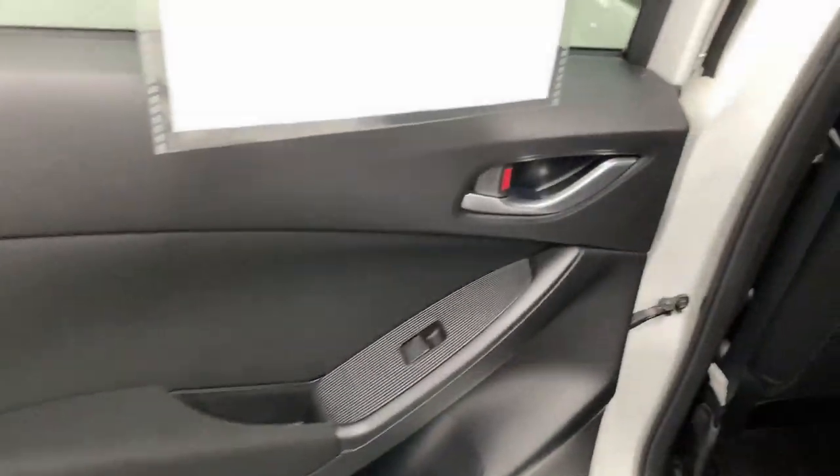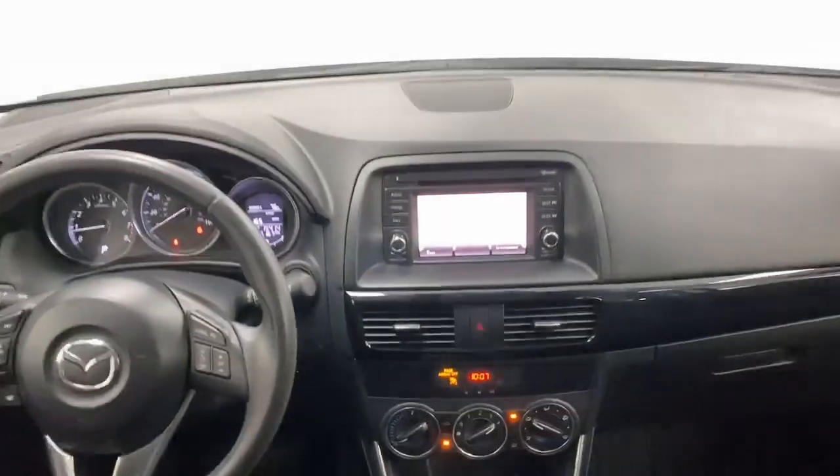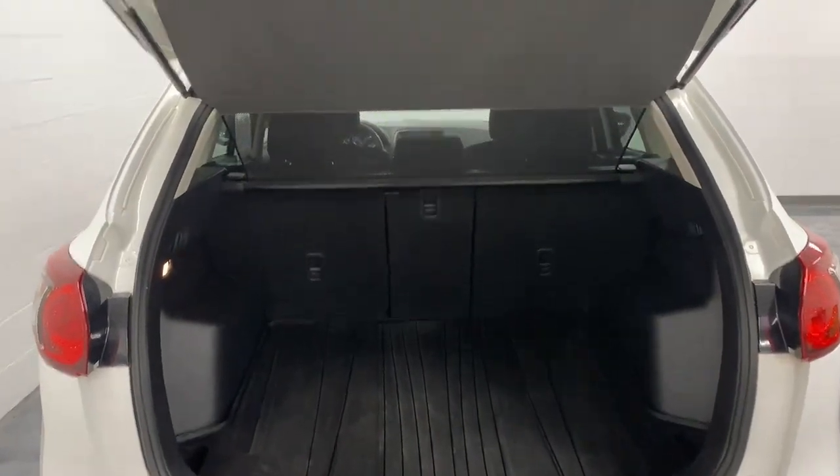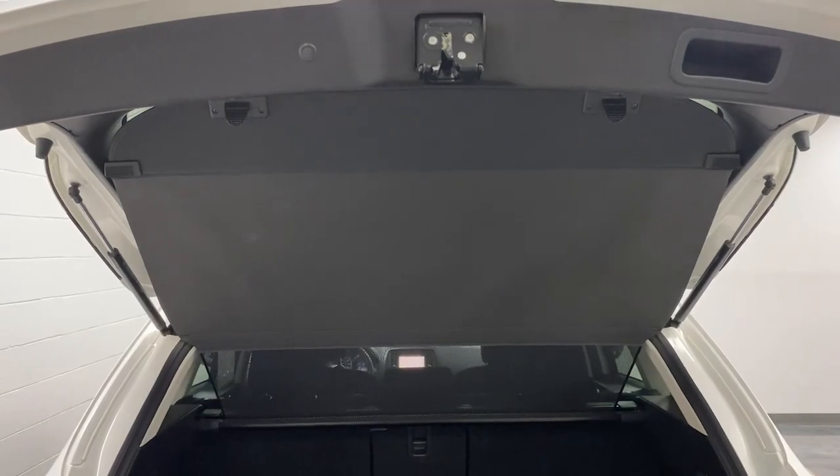Be excited about the journey in this comfortable and capable CX-5. Treat yourself to a test drive today. Our staff will toss you the keys and give you an outstanding customer experience. Thank you.